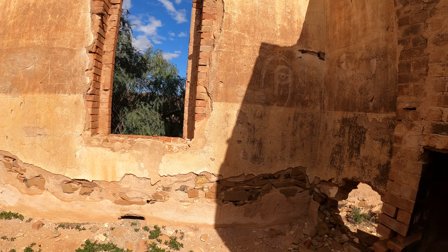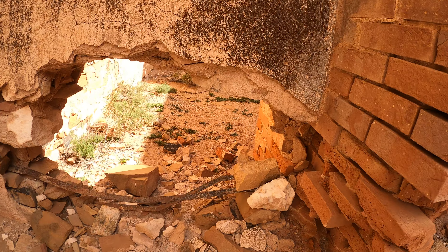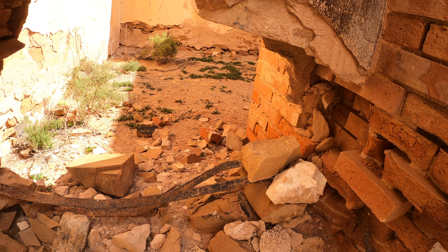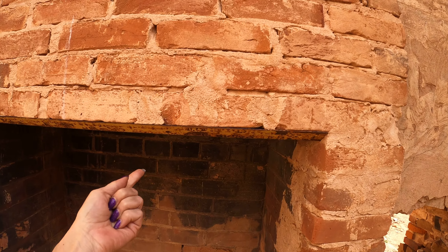Another window, the walls come apart there. Looks like there was a bit of metal rod going through there - interesting. Fireplace still standing, as always.